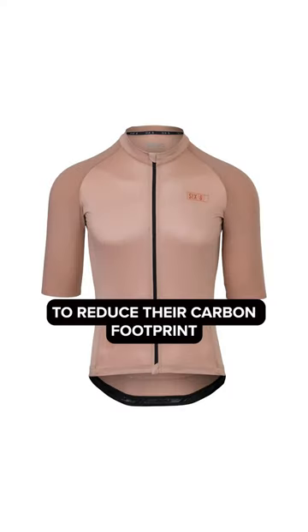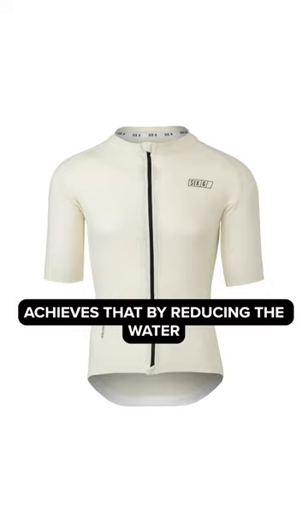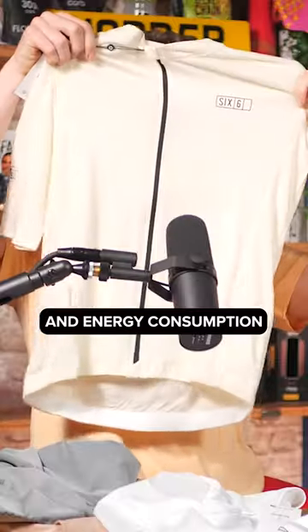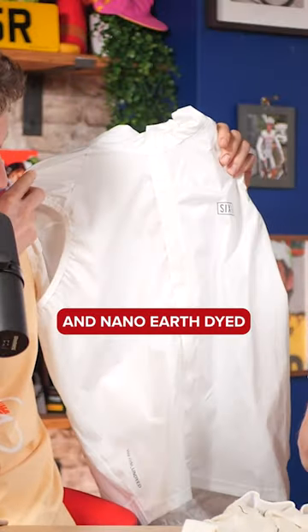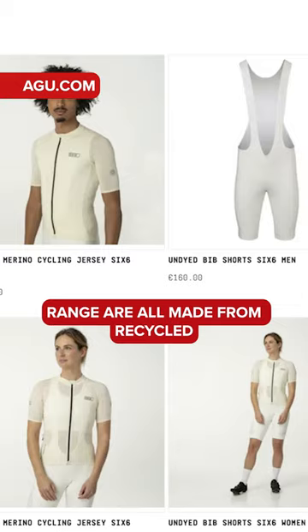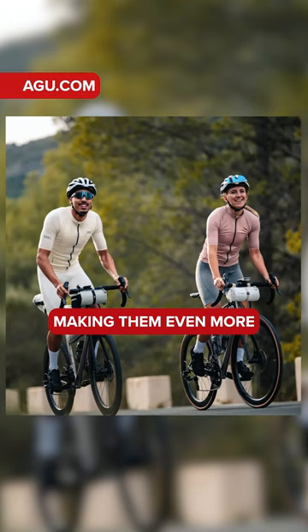and they've called it the Undyed range, part of their 6-6 line. So basically they were looking for a way to reduce their carbon footprint, and this range of undyed product achieves that by reducing the water and energy consumption that's normally associated with colouring any clothing. The Undyed and Nano-Earth-dyed range are all made from recycled or recyclable materials, making them even more environmentally friendly.